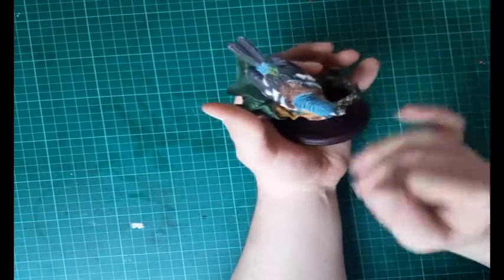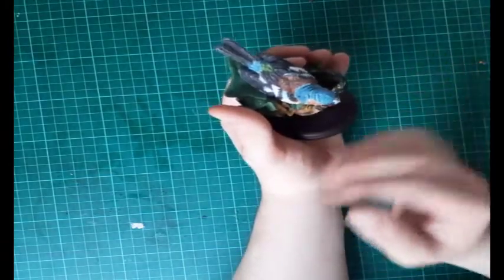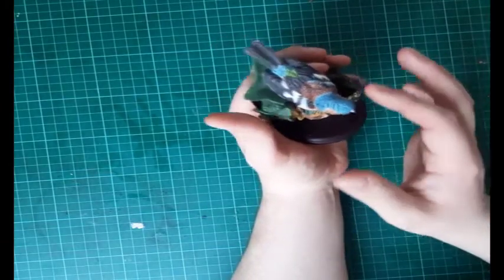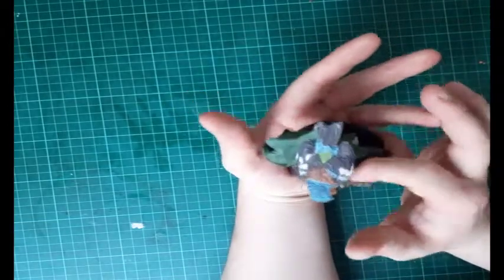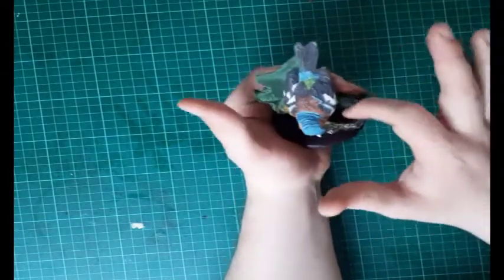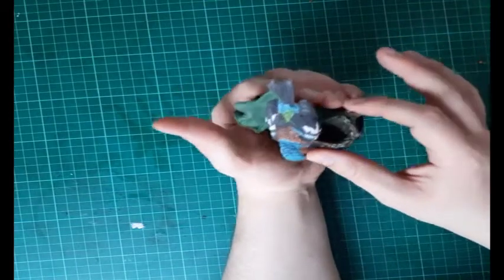You're getting sort of a kingfisher effect with the blue there, because kingfishers have an orange face with a blue head. There are some multicolored feathers as we get into the back, and then of course the nest — that looks really really cool.